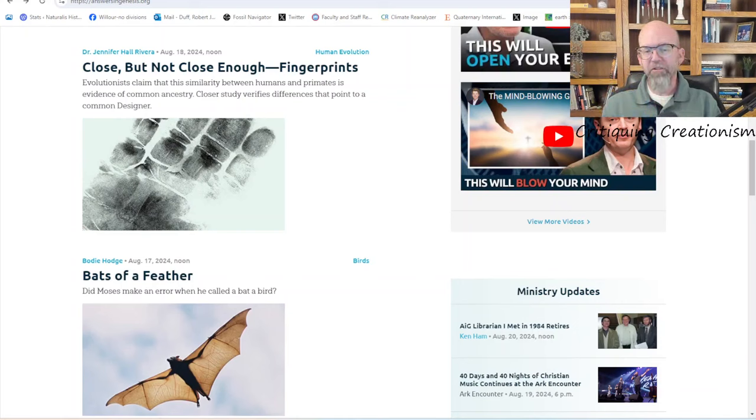Hey, it's Joel Duff here, just perusing the Answers in Genesis website. On the home page we have this article: 'Close But Not Close Enough: Fingerprints.' The question is: are human and primate fingerprints so similar that they are evidence of common ancestry? Of course, Answers in Genesis answers no. But I'm not highlighting this article just for the sake of critiquing creationism on this particular question — this is a very simple, very short article. What caught my eye is an interesting misuse of a citation.